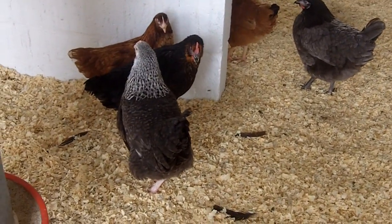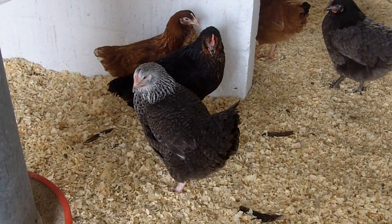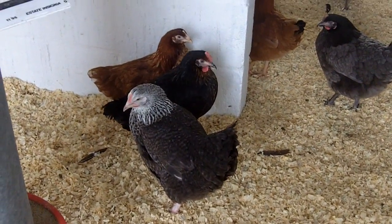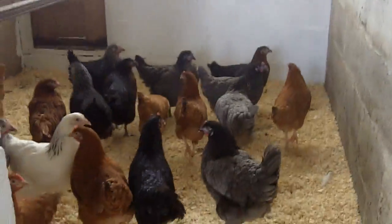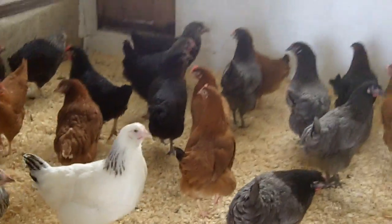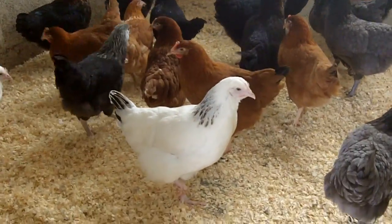The one nearest me with the silver flecks going down its neck is one called a Cuckoo. The one behind that is a Road Rock, and the other little ginger one is one we call a Ranger. Just moving a bit further up — they're a bit skittish at the minute, as these are all 16 weeks old and haven't really had too much human contact.